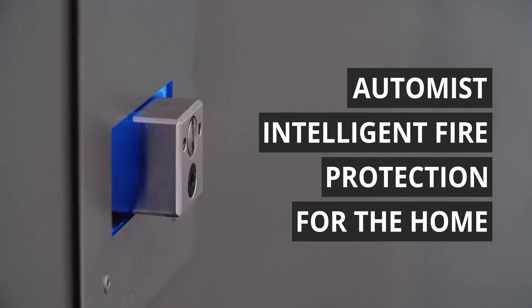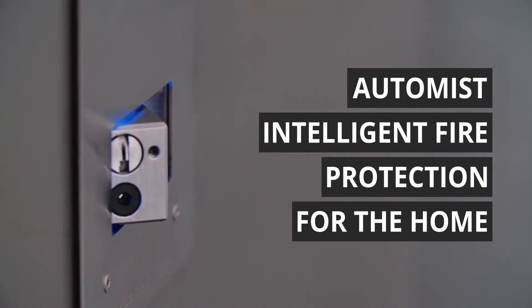Let's ignite a new era of safety excellence. To learn more, visit plumis.co.uk.